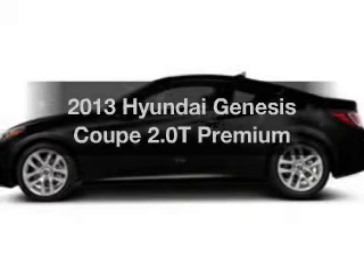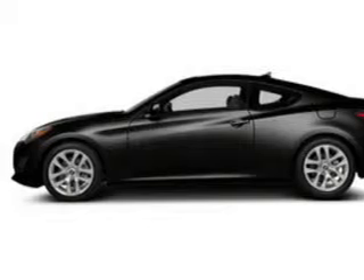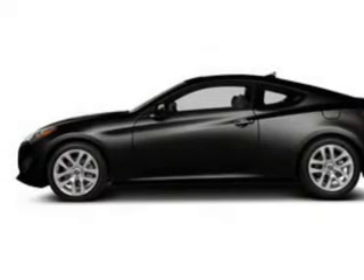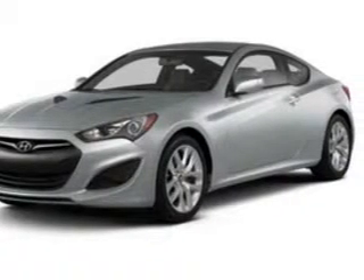Presenting the 2013 Hyundai Genesis Coupe — everything you need under one roof with this great vehicle. The powertrain includes rear wheel drive with an efficient four-cylinder engine that responds smoothly to its automatic transmission.